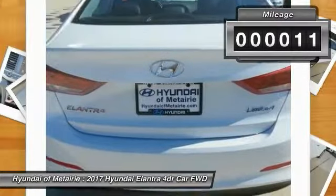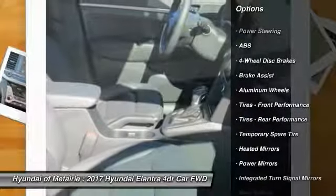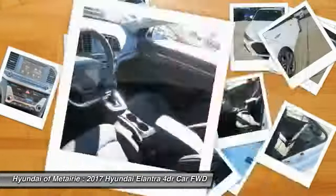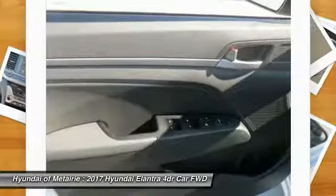This vehicle has less than 100 miles. Here are some of this vehicle's great options: keyless entry, traction control, power lift gate, steering wheel audio controls, stability control, backup camera, anti-lock braking system, Bluetooth, leather wrapped steering wheel, driver airbag. Come take a test drive today.